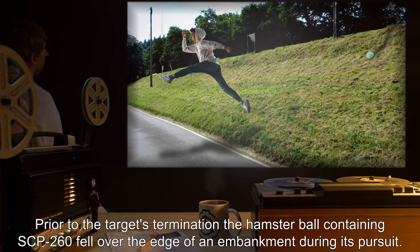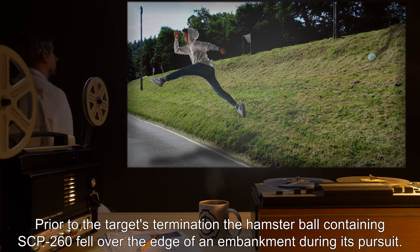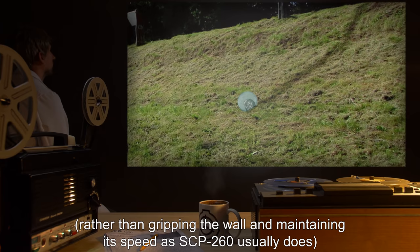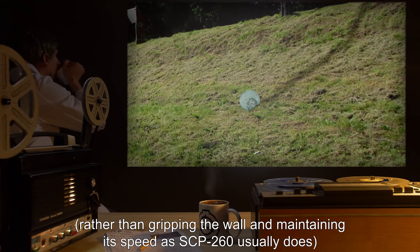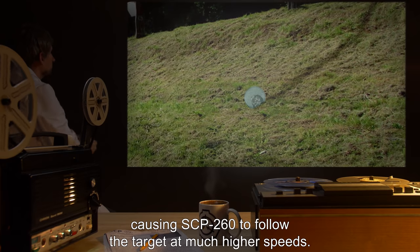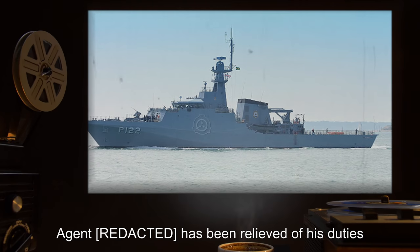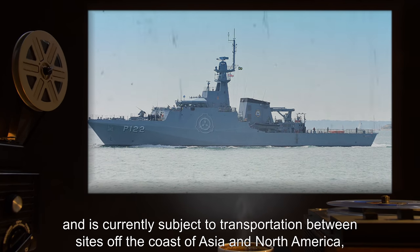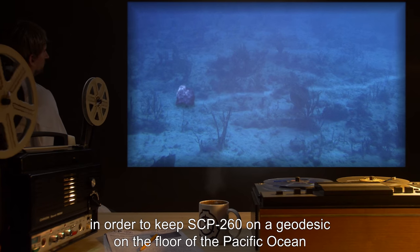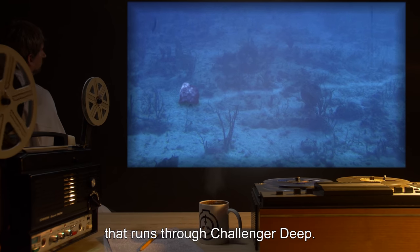Note: Prior to the target's termination, the Hamster Ball containing SCP-260 fell over the edge of an embankment during its pursuit. Observers noted that the ball fell normally rather than gripping the wall and maintaining its speed as SCP-260 usually does, and retained its momentum at the bottom, causing SCP-260 to follow the target at much higher speeds. The agent has been relieved of his duties, and is currently subject to transportation between sites off the coast of Asia and North America, in order to keep SCP-260 on a geodesic on the floor of the Pacific Ocean that runs through Challenger Deep.